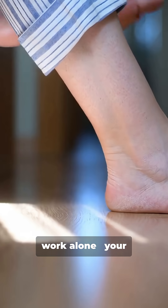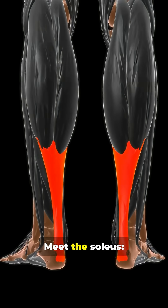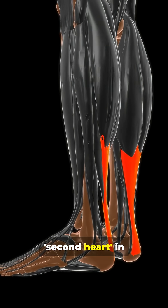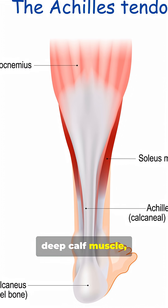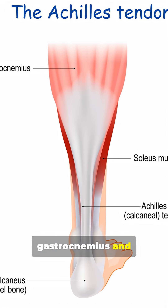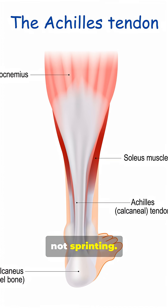Your heart doesn't work alone. Your calves perform a quiet but vital daily rescue. Meet the soleus, the proverbial second heart in your legs. The soleus is a deep calf muscle, tucked under your gastrocnemius and anchored to the Achilles. It is built for endurance, not sprinting.